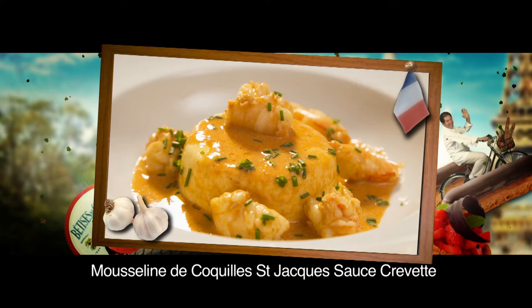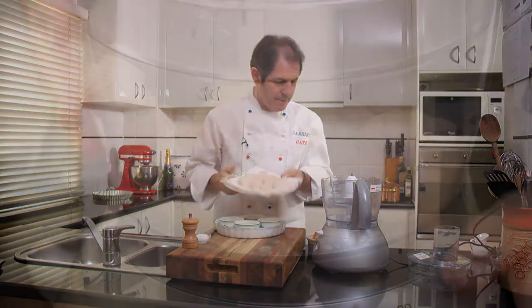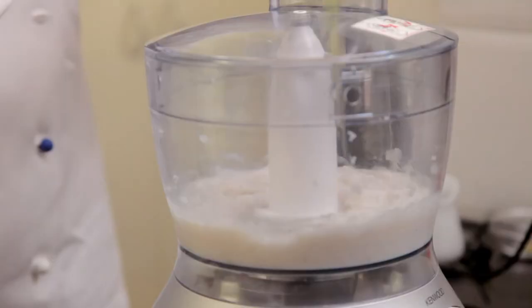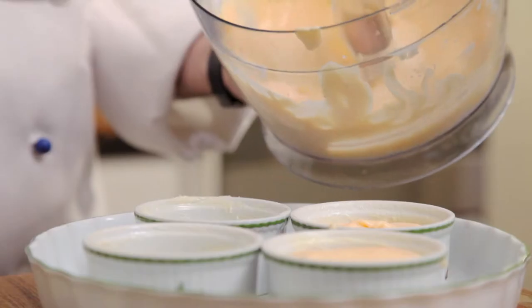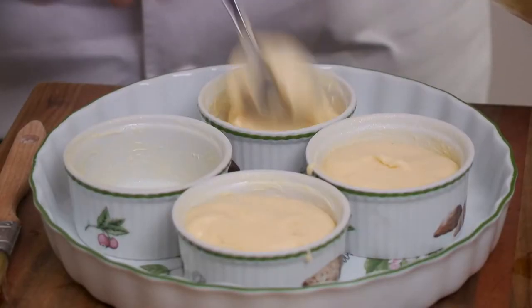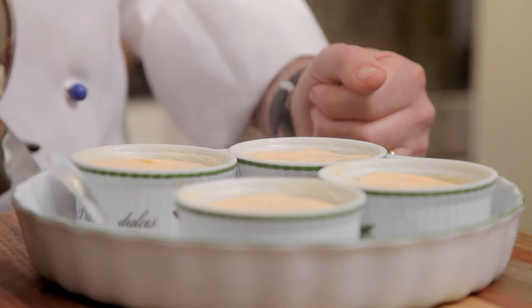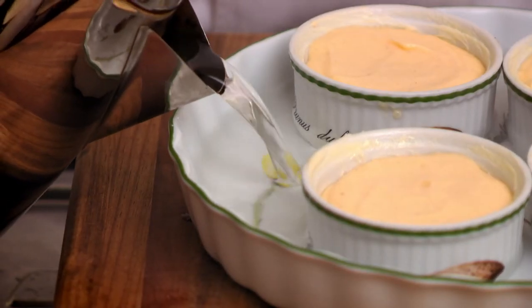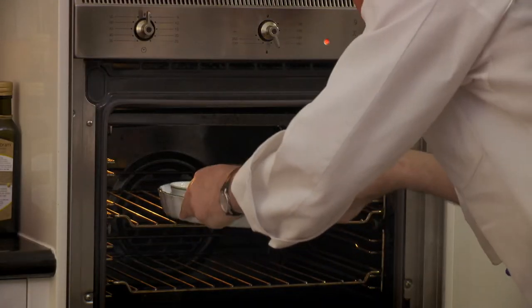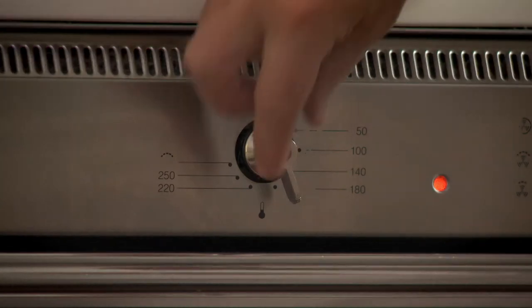This scallop mousse with a prawn sauce is a really delicate French seafood dish. I first blend some scallops to a smooth puree, then blend in two eggs and 100 ml of cream. I spoon the mousse into buttered individual soufflé molds and pour some hot water around the molds in a baking dish. The hot water creates a bain-marie which allows a more gentle and even cooking of the mousse. I bake the mousse in the preheated oven at 140 degrees for 20 minutes.